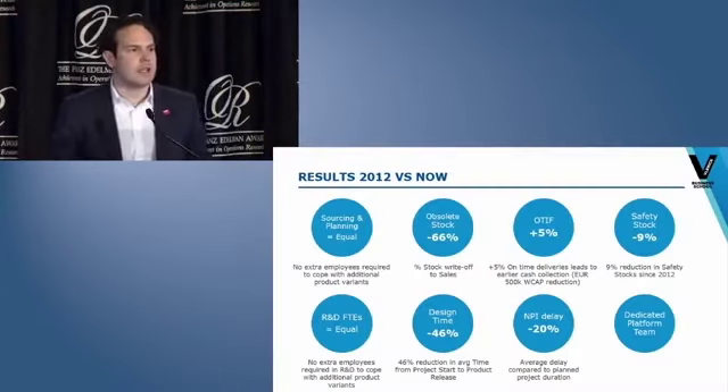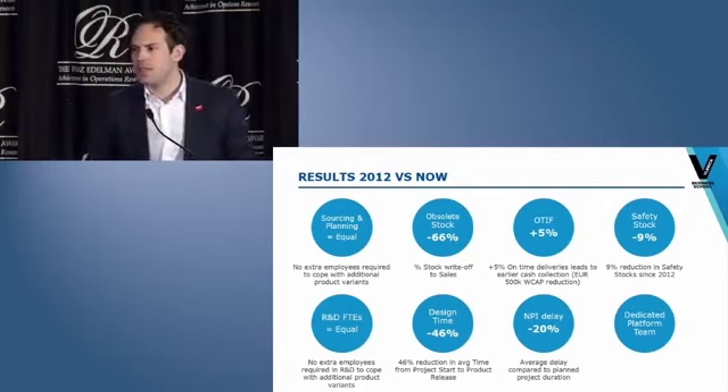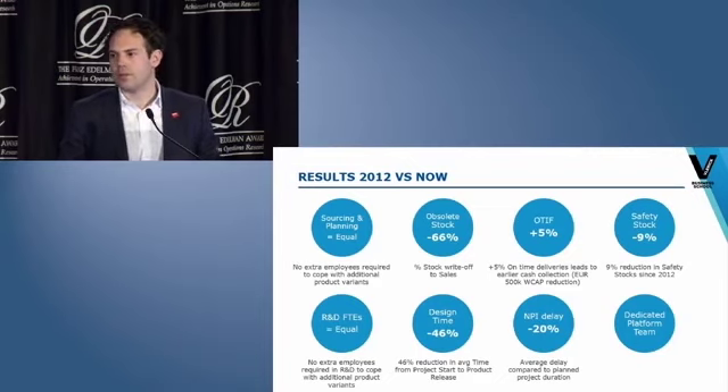The major business gain is that we became more flexible and faster in execution. On the R&D side, we can now design more products leading to more earnings. We can introduce twice as many variants with the same R&D efforts, which leads to additional gross profits of at least 5 million euro per year. In operations, we can deliver faster — this means happier customers, earlier cash collection, and less need for safety stocks. All in all, this will lead to a reduction of 1 million euro per year in working capital requirements.